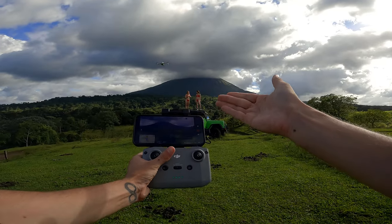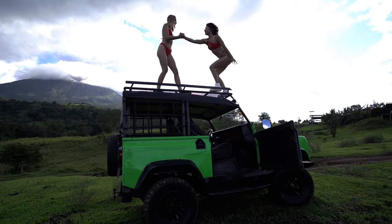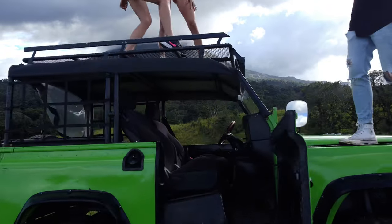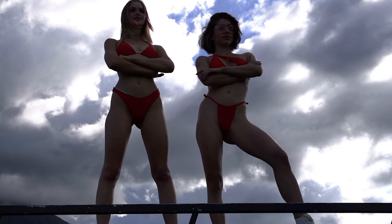We obviously need a drone shot here, so I'm gonna get the DJI Mini 2 up in the air. Look at my screen — two girls, Felix, JC, the drone, the volcano. Gonna be a pretty awesome shoot.